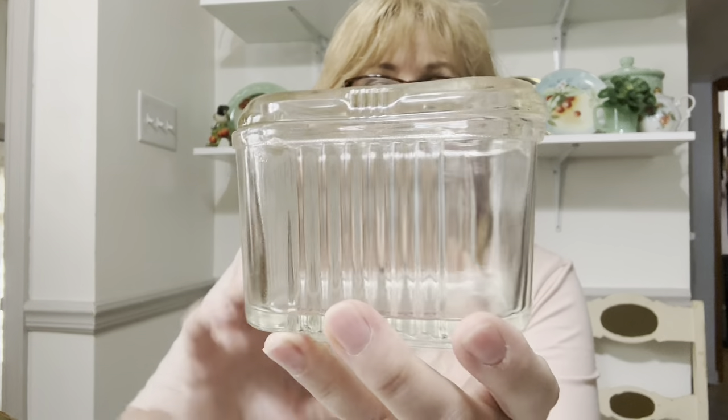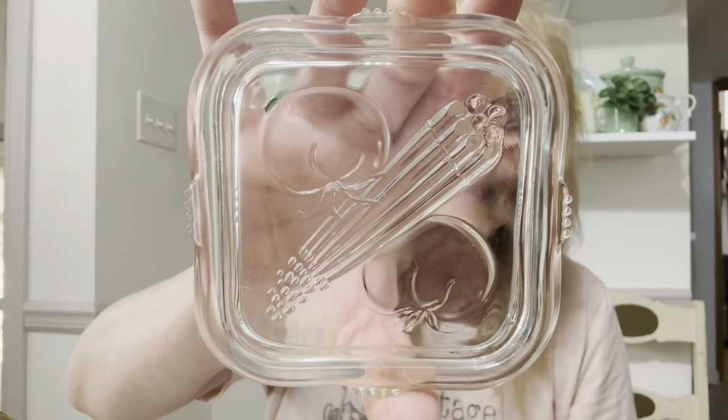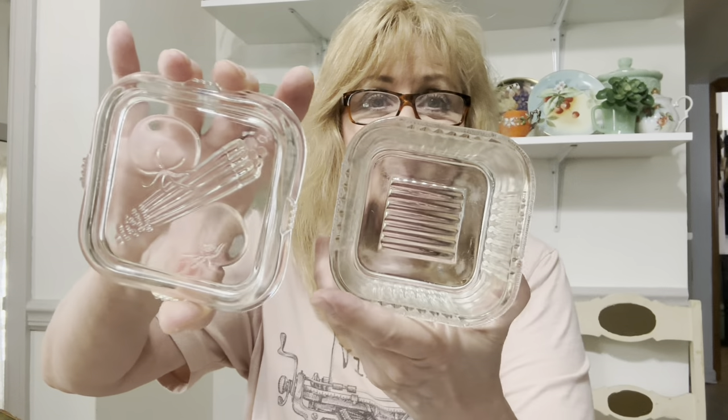I also got a refrigerator dish with a vegetable design on the top and I can't even believe it — it's in excellent condition, no chips. There's just a tiny flea bite on the inner rim of the lid, and that is it. It's in fantastic condition.